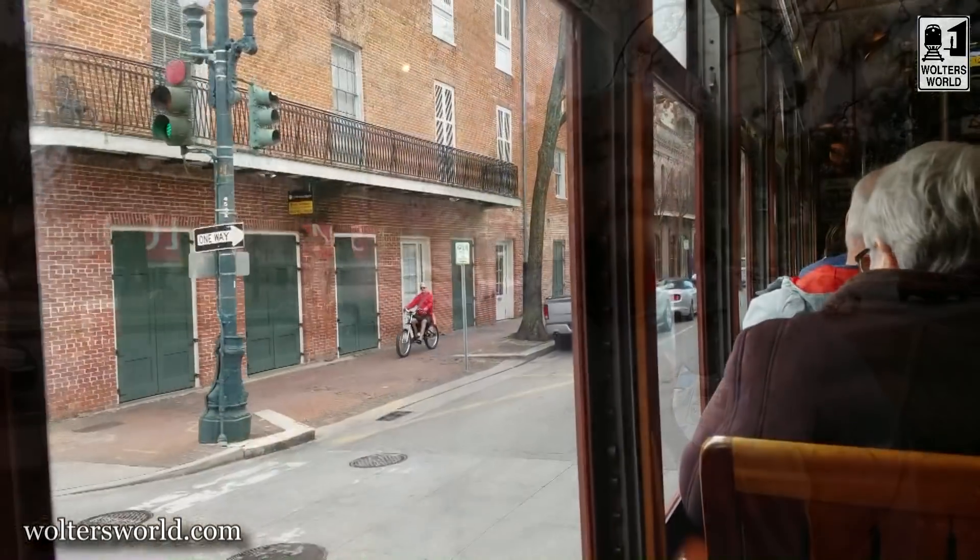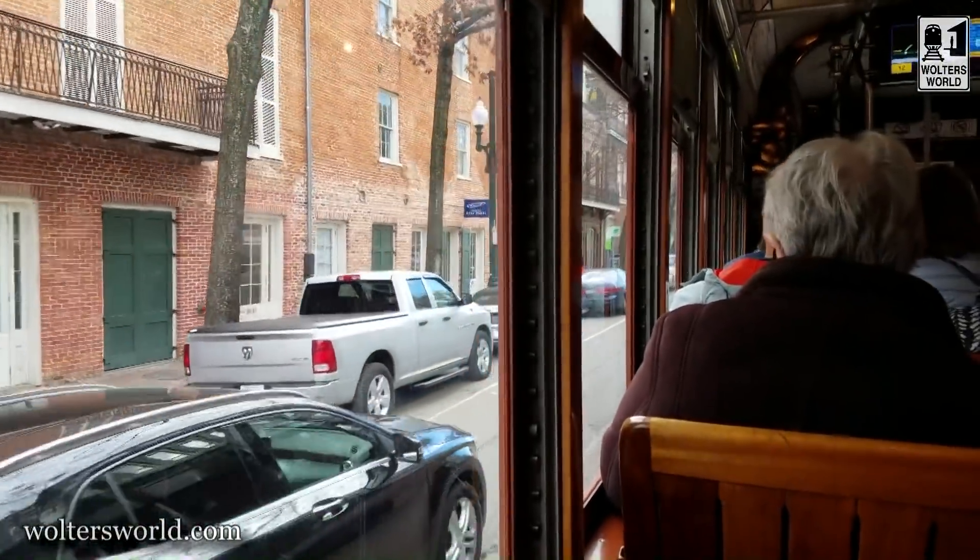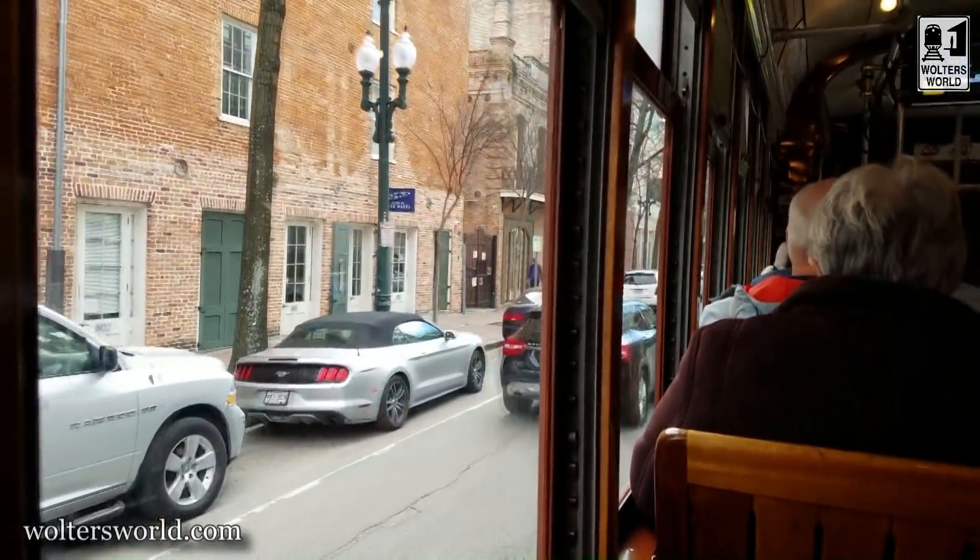The streetcar is pretty simple to use. The most complicated thing is downloading the app and getting your tickets — that's it. What's cool is that if you get the Jazzy Pass, those tickets also work on the buses around town, so you can take public buses too — you're kind of taken care of.